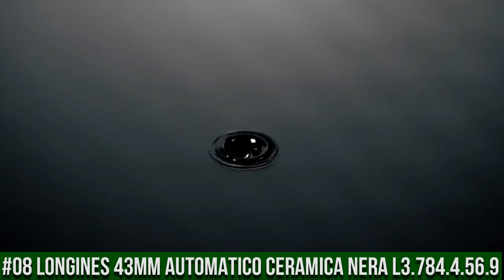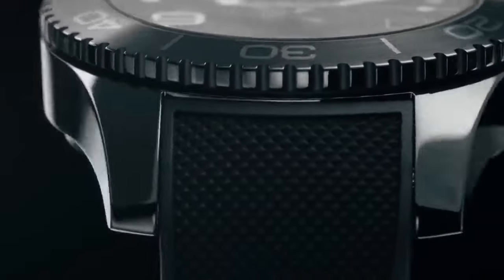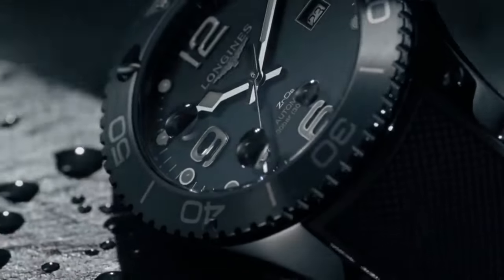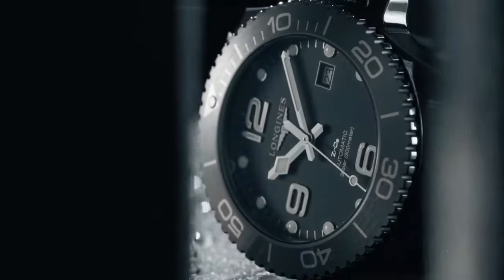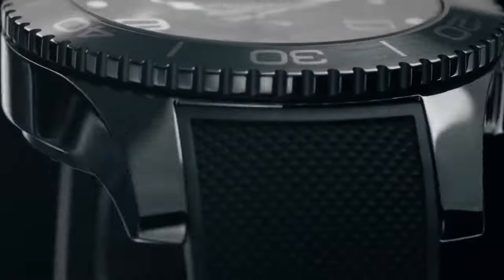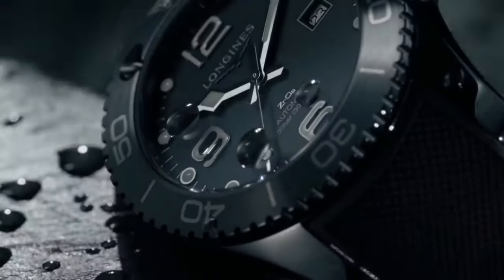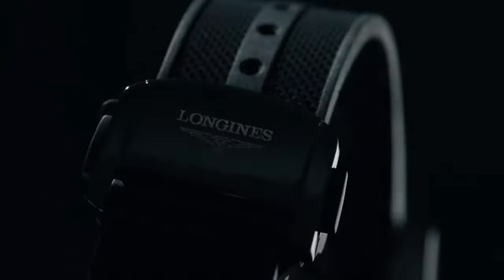Top 8: Longines Orologio Uomo Hydro Conquest 43mm Automatico Ceramica Nira L3.784.4.56.9. Black dial, black ceramic case with a black rubber band. Automatic movement, 300m / 1,000ft water resistance. Unidirectional rotating bezel, foldover clasp, case size: 43mm. Dial window: scratch-resistant sapphire, display type: analog, deployment clasp. Case diameter: 43mm, band material: rubber, band width: 21mm, band color: black, dial color: black. Bezel: unidirectional rotating. Calendar: date. Movement: automatic. Water-resistant depth: 300m.